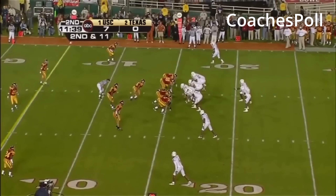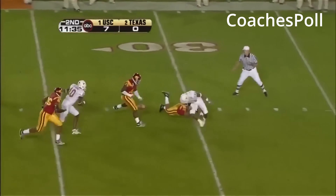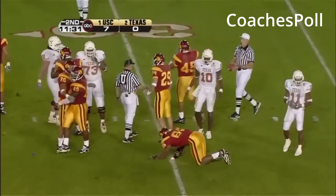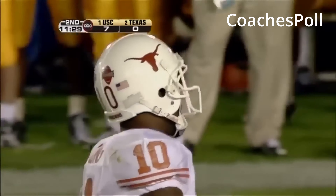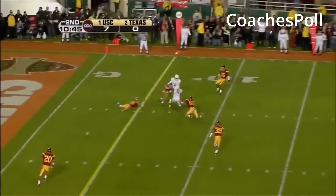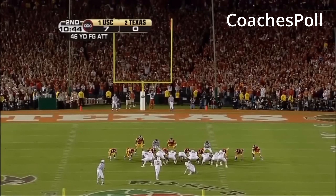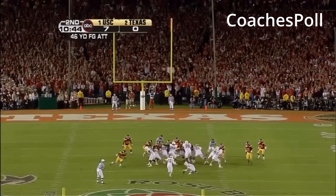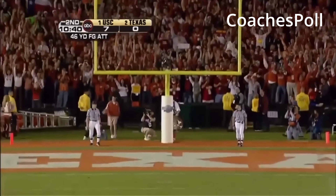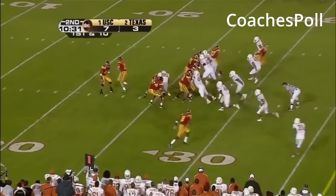And Vince Young back to throw. Has a lot of daylight in front of him, and he takes off. One net better, and the guards and center doing pretty good too. Ball is thrown over here to David Thomas again. Thomas goes down, almost lost the ball himself. But it's first down in time. Young looking, they're chasing up, and he throws back across the field. Pass is complete to Vaughn Carter. Carter will be inside the 30, down to the 27.